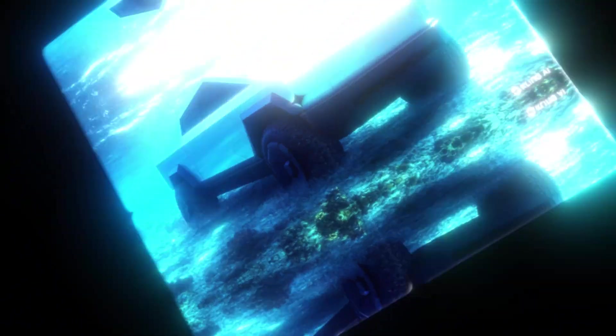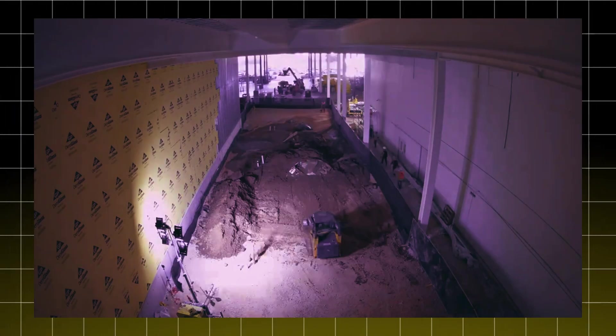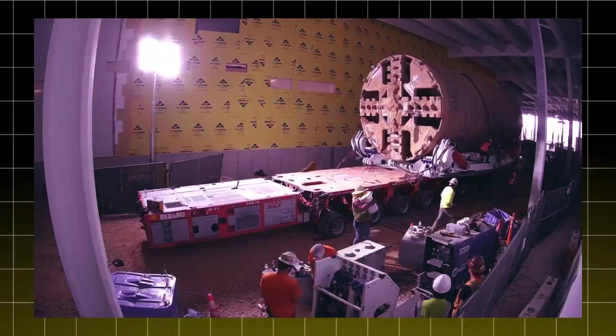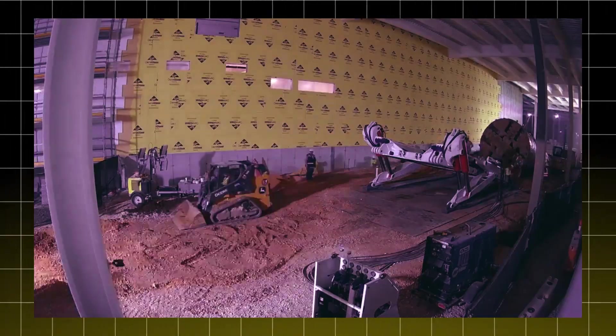The tunnel, affectionately nicknamed the Cybertunnel or Cybertruck Birth Tunnel, is much more than an underground passage. It connects the Cybertruck production area at Gigafactory Texas to the shipping yard, crossing under the bustling State Highway 130, also known as Pickle Parkway.